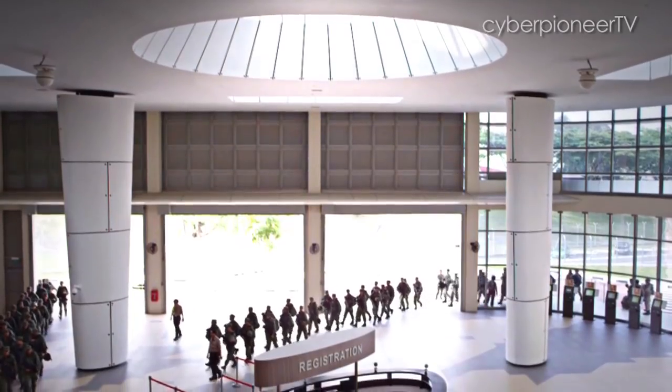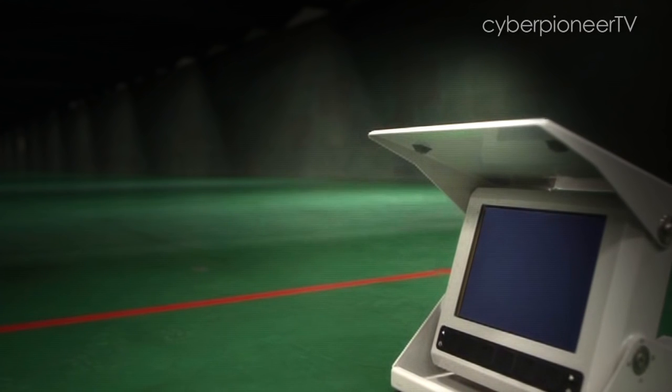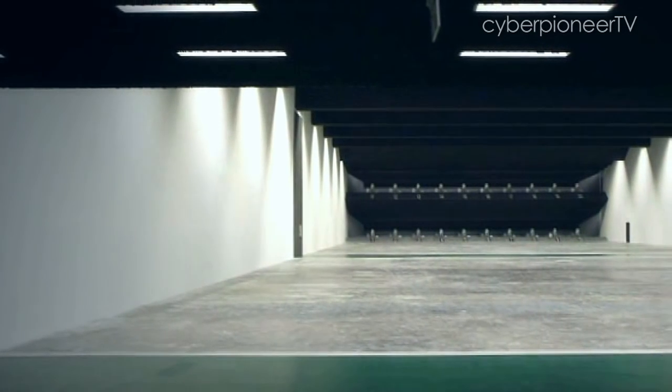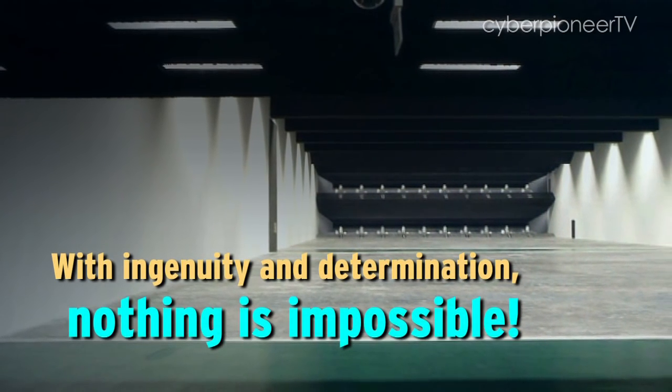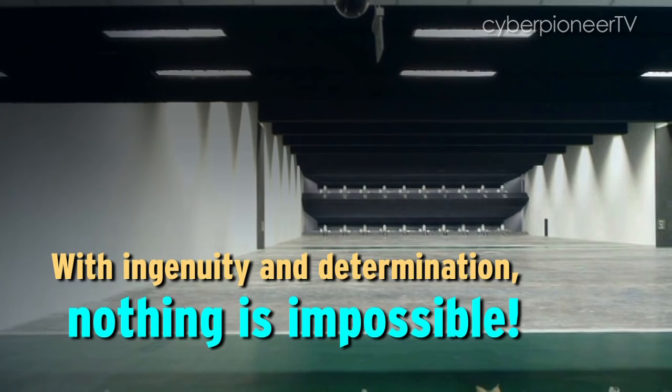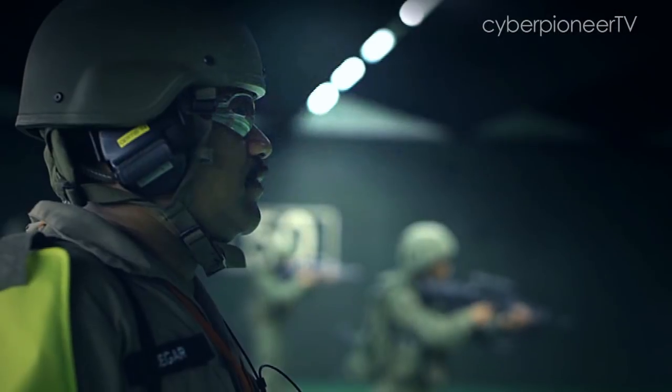The Multi-Mission Range Complex is the world's first one-stop marksmanship training complex, packed with seven live-firing ranges of varying distances and training scenarios. In order to fit seven ranges within the footprint of a 100-metre outdoor range, we had to build upwards and stack the ranges on top of one another. The team also incorporated many innovative features within the MMRC.